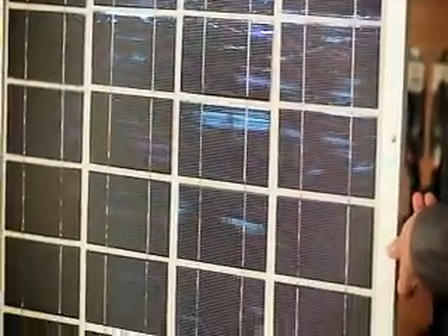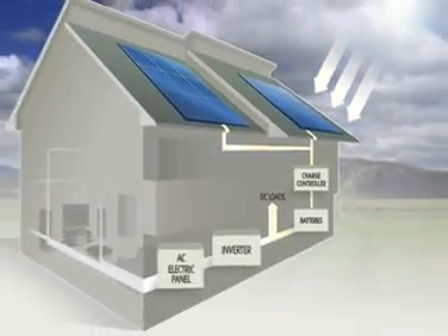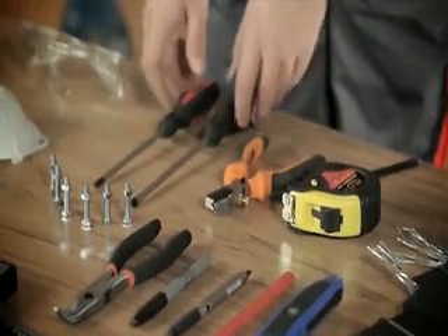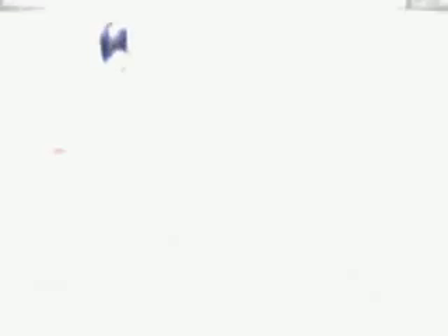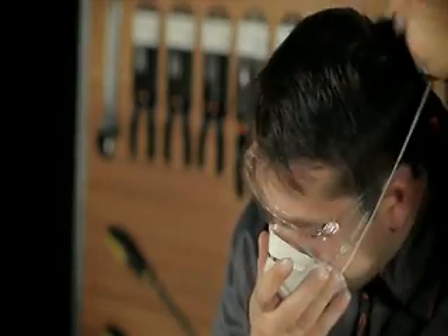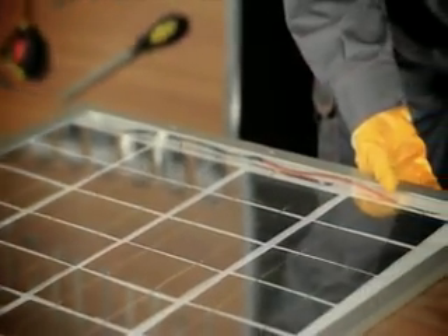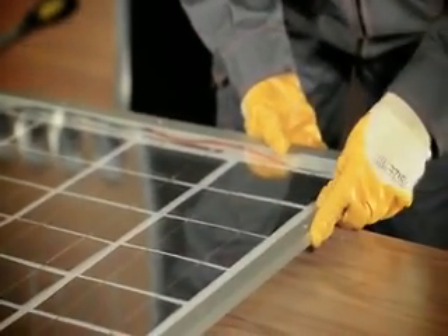Our tutorial video contains detailed information on solar panel building, such as the process of solar power conversion, the tools you're going to need, detailed schematics on calculating the amount of power you'll need to power your household and the size of the panel accordingly, safety precautions you have to take, and then we move on to the actual demonstration of making a solar panel.